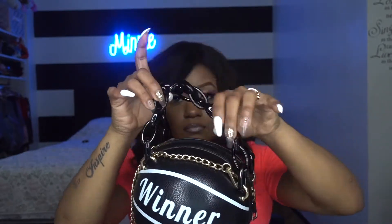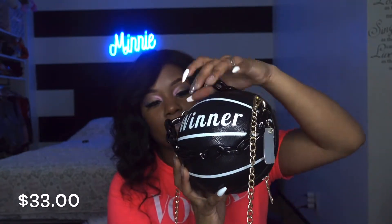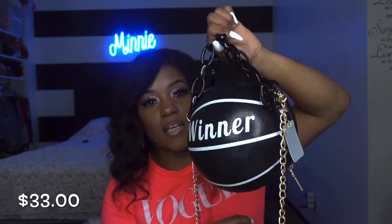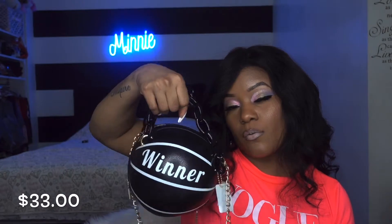The next bag I got is a ball-shaped satchel bag with two chain handles. You can hold it like this, or it has a long gold chain so you can wear it on the shoulder. It says 'winner,' which is fitting — we all winning out here. It's a very spacious type of bag. I love how it has this black chain to hold it.